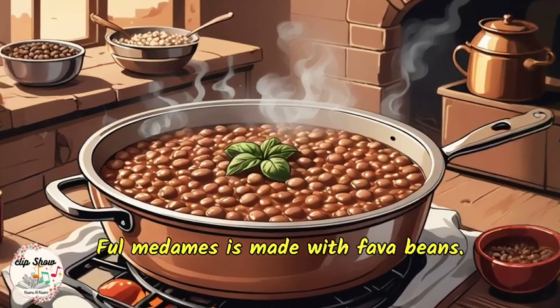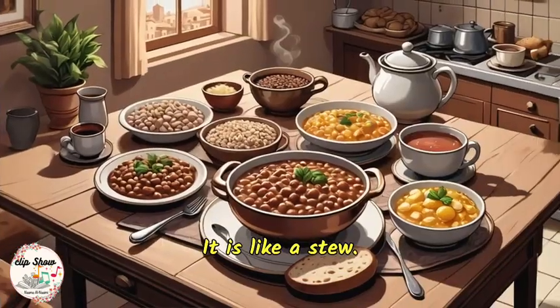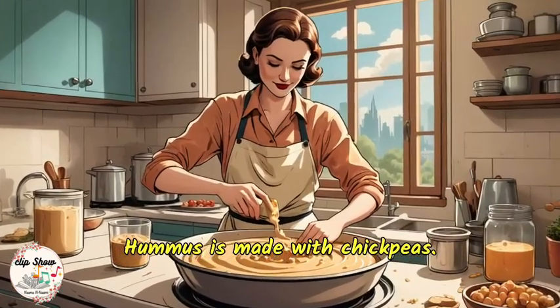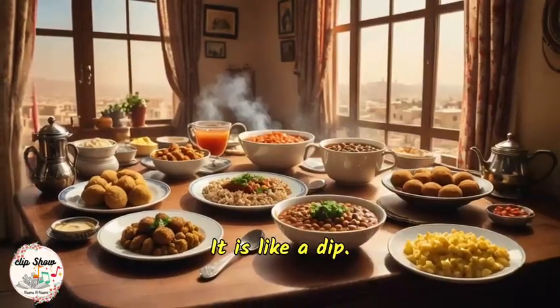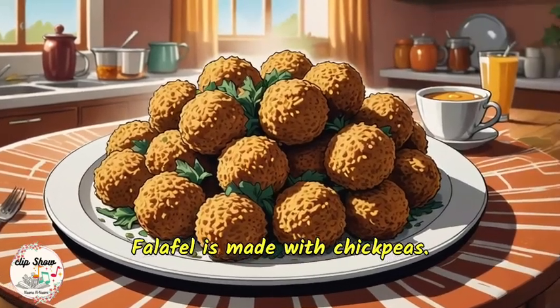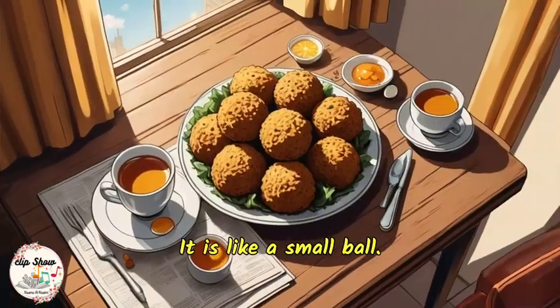Ful medames is made with fava beans. It is like a stew. Hummus is made with chickpeas. It is like a dip. Falafel is made with chickpeas. It is like a small ball.